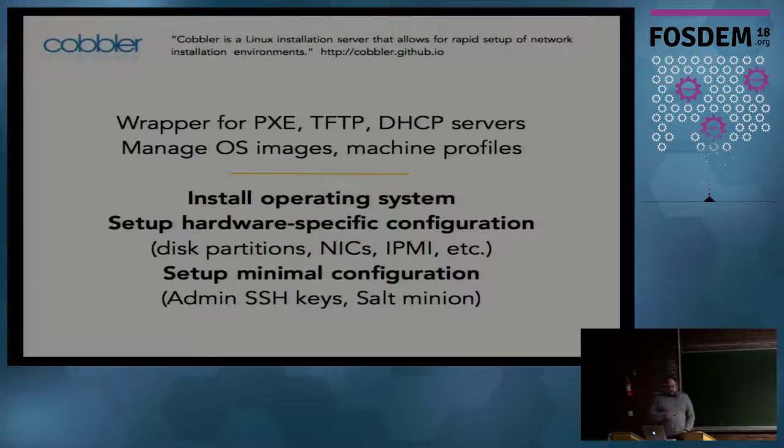I'll spend a bit more time on each step. Cobbler is advertised as a tool for deploying machines - basically a wrapper for the PXE, TFTP, and DHCP servers - allowing you to manage OS images and machine profiles. We use it to install the operating system. We also use it to set up hardware-specific configurations such as disk partitioning and IPMI, and to set up the minimal configuration needed for the other tools: deploying SSH keys and installing the Salt minion agent.